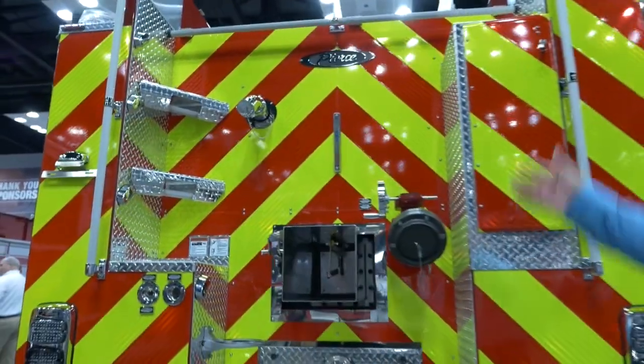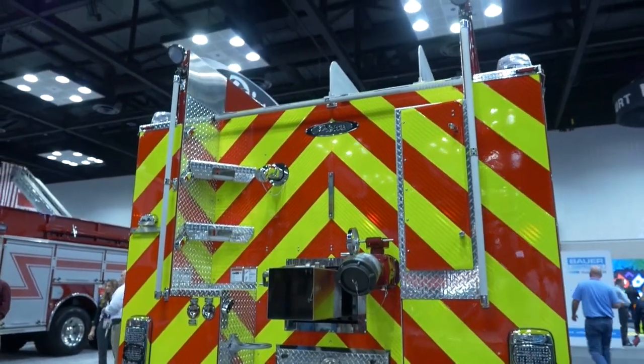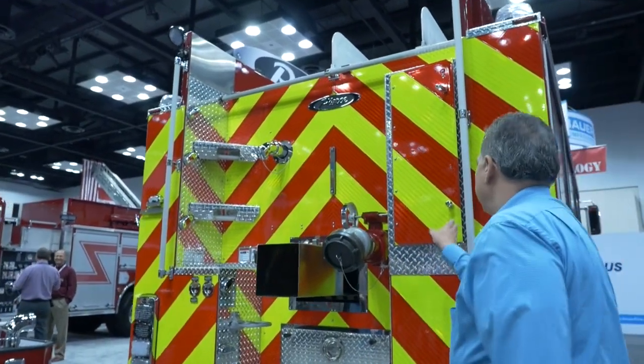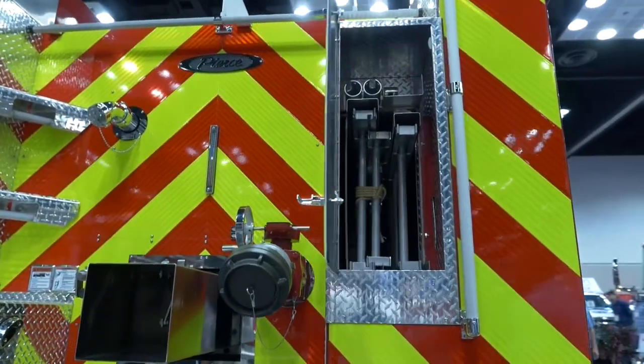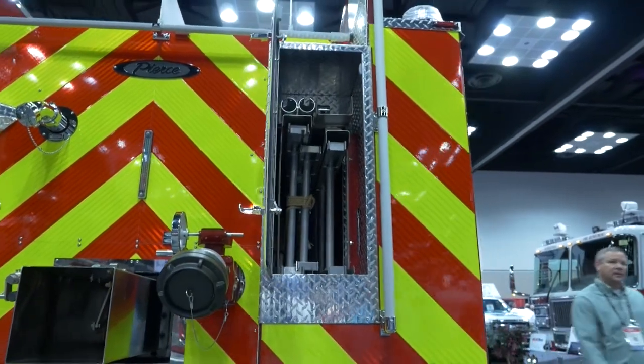We've got a large hose bed with two hose bed dividers, and we also have enclosed ladder storage going through the body.